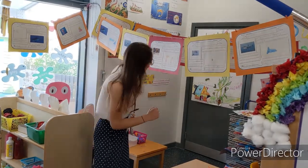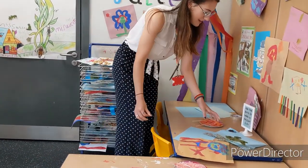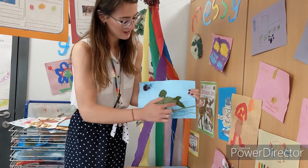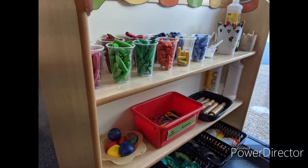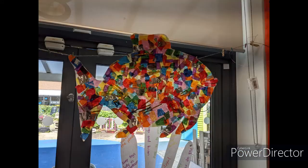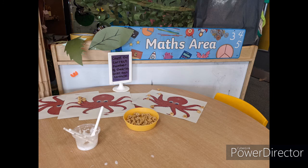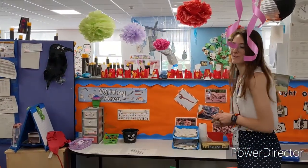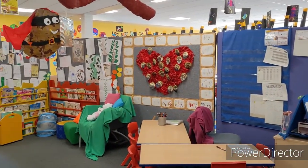Or if you prefer to get messy, over here we have our creative area where we've been exploring different colours and different tools to make pictures. We've been doing some paintings, and our topic at the minute is under the sea, so we've been using lots of different resources to make pictures. We also use this as a learning space where you can work with some of the other grown-ups in reception. Out here we've got some construction, another reading area, and lots of different activities to try.